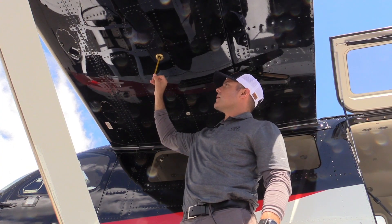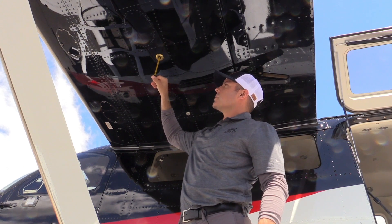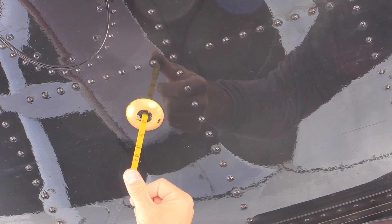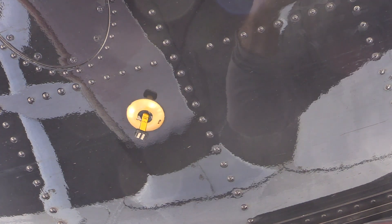Another feature is this magnetic dipstick to check fuel levels below the wing. There are notches with different pound levels — push it all the way up and it stops right at the current fuel level. Today we have about 500 pounds in the wing.